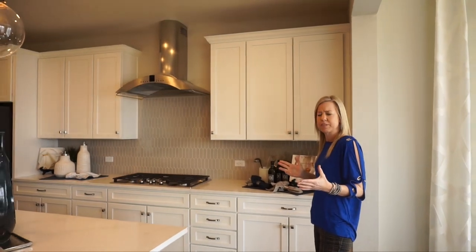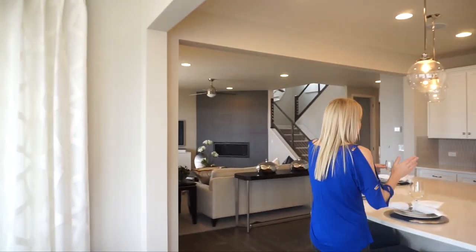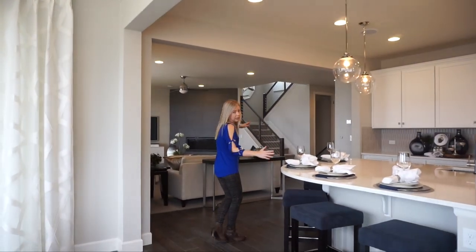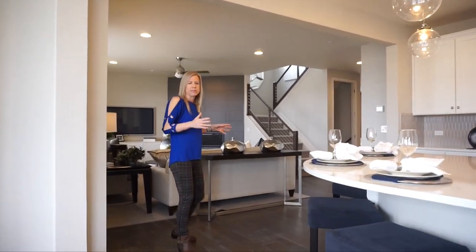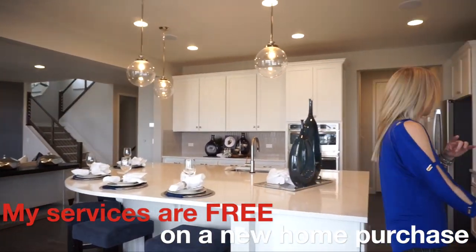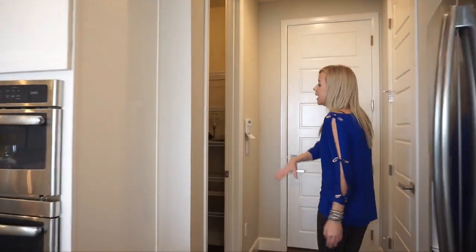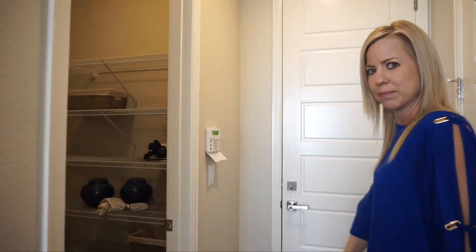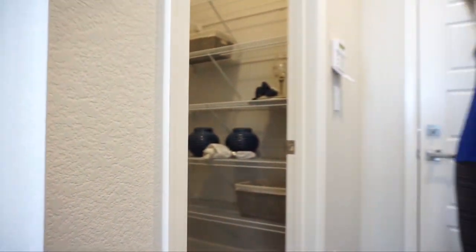So how would things be different if you didn't get the sunroom? Well, just like we see in a lot of the floor plans, your island would be smaller and you would have a space between your great room and your kitchen for your dining room table. That's how things would be different without the sunroom option. We're almost done with the first floor — this house has a nice big walk-in pantry. This is your entrance in from your garage, and then we have a coat closet right here. And that's our first floor.